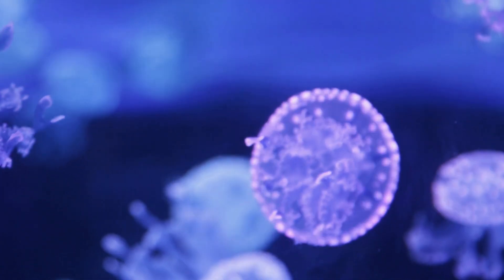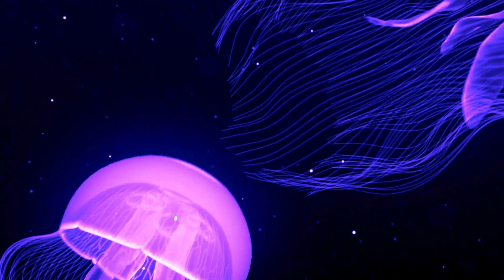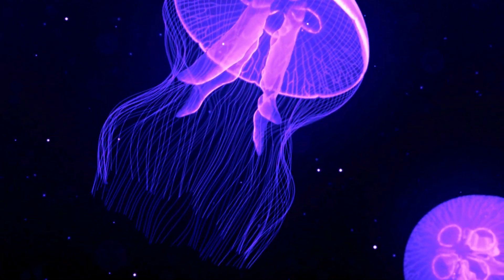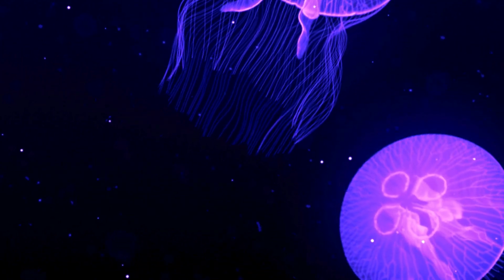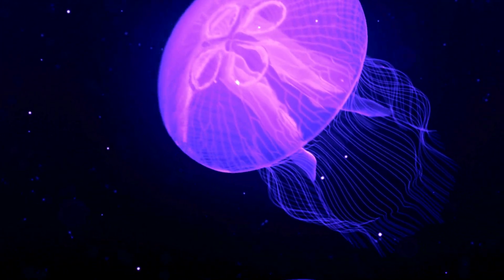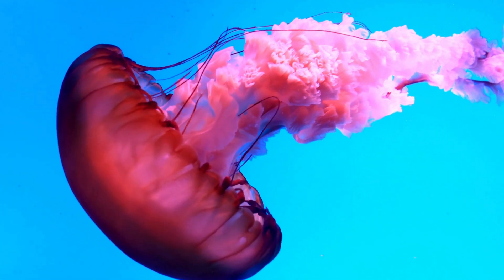A jellyfish's body is mostly made of water and a jelly-like substance, kind of like a water balloon. The round top part is called the bell, and those long strings hanging down are called tentacles, and they're full of tiny stingers. That's right, jellyfish can sting.